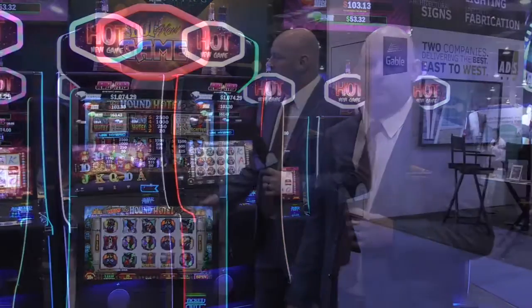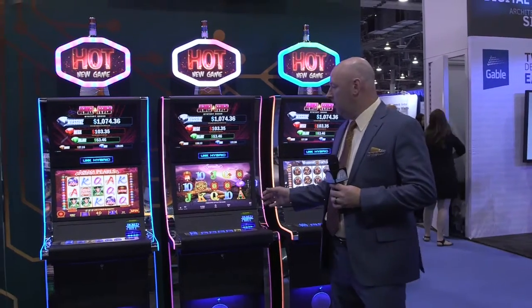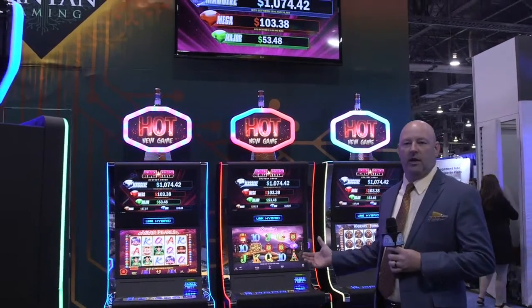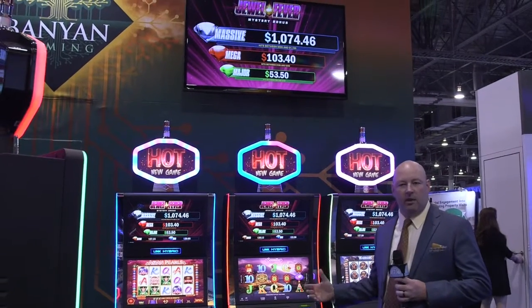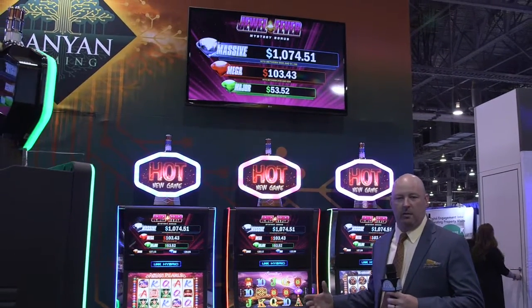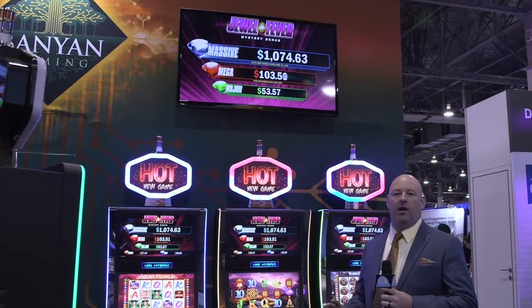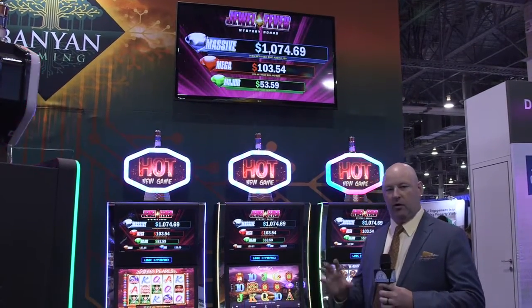Next, I'm going to take you over and show you a little bit about a future product that we're getting ready to launch. This product you're looking at is our new Link Hybrid cabinet. The cabinet has features of an upright cabinet and features of a slant-top cabinet — very ergonomically designed, very comfortable cabinet to sit at. This cabinet plays exactly the same as the 22 upright I showed you before.